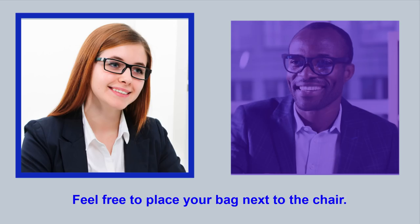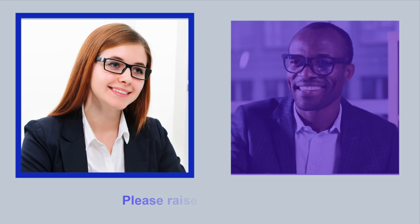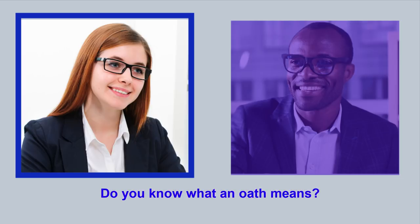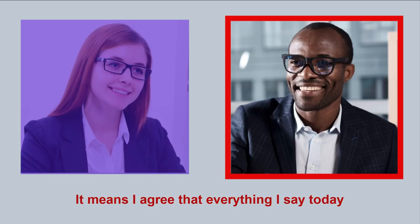Please come inside the office. Feel free to place your bag next to the chair. But before the interview begins, I must place you under oath, so please remain standing. Please raise your right hand. Do you swear or affirm that the statements you will give today will be the truth, the whole truth, and nothing but the truth? I do. Please take a seat. Do you know what an oath means? Yes, I do. It means I agree that everything I say today during this interview is the truth.